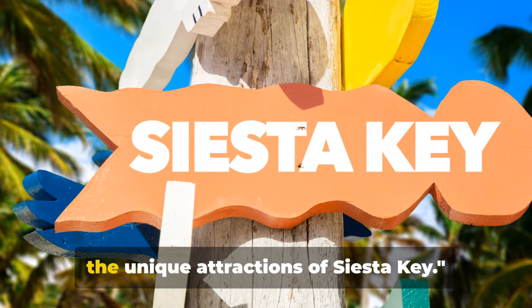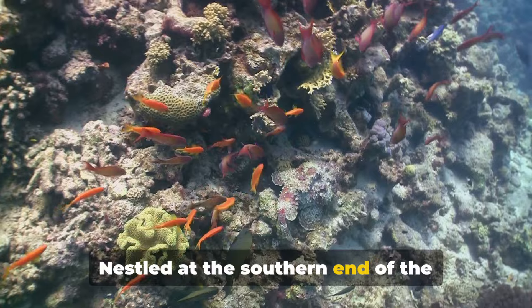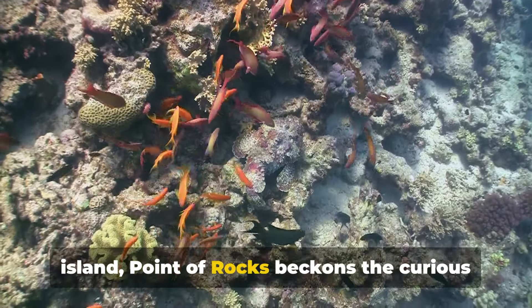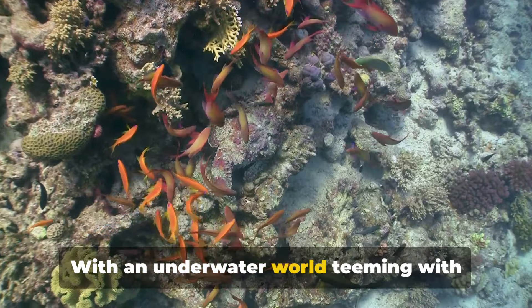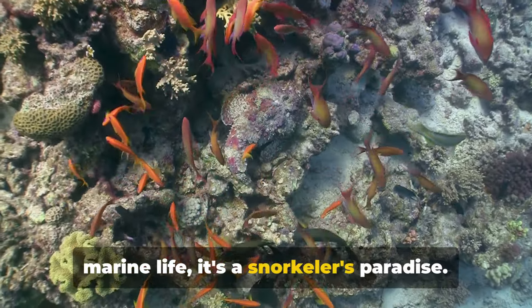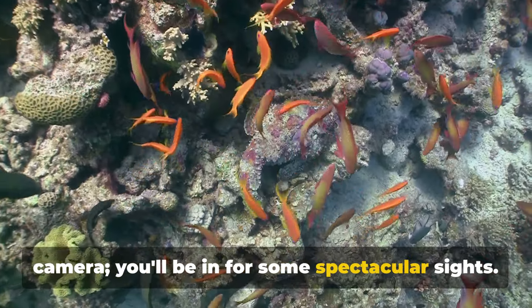Now let's venture beyond the beach to the unique attractions of Siesta Key. Nestled at the southern end of the island, Point of Rocks beckons the curious and the adventurous. With an underwater world teeming with marine life, it's a snorkeler's paradise. Don't forget to bring your underwater camera — you'll be in for some spectacular sights.